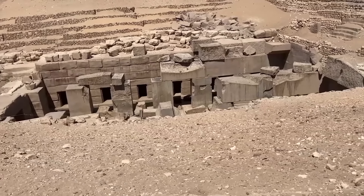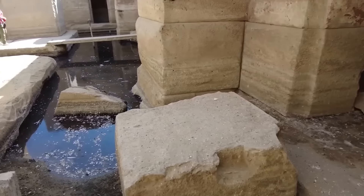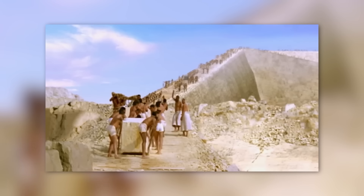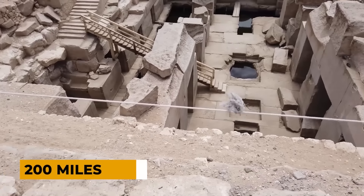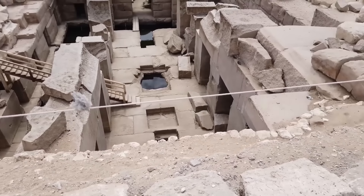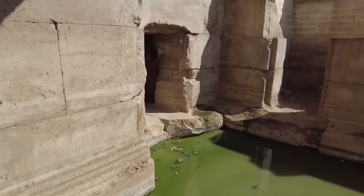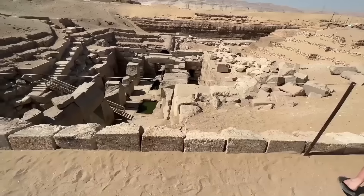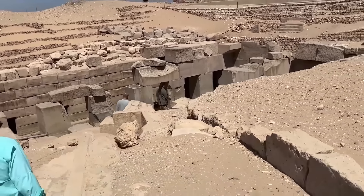The precision and scale of the Osirion's construction are truly breathtaking. Massive granite blocks, some weighing up to 100 tons, form the core of the temple. These colossal stones were transported from the distant quarries of Aswan, over 200 miles away, and fitted together with astounding accuracy. The logistics involved in moving and placing these enormous blocks raise questions about the technological capabilities of the ancient builders. Did they possess advanced machinery or forgotten methods that enabled them to achieve such feats?